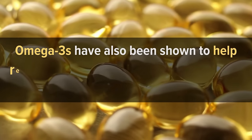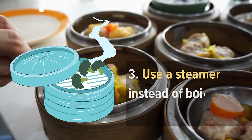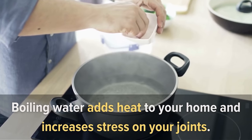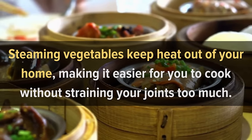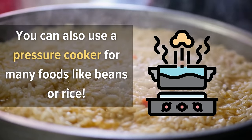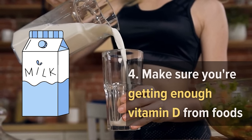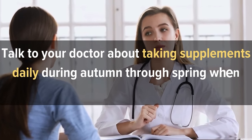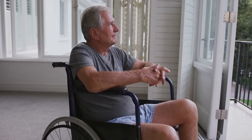Omega-3s have also been shown to help relieve joint pain in people without rheumatoid arthritis. Tip three — use a steamer instead of boiling vegetables, as steaming keeps heat out of your home and reduces stress on your joints. You can also use a pressure cooker for foods like beans or rice. Tip four — make sure you're getting enough vitamin D from foods like milk or fortified foods such as orange juice or cereal bars. If you don't get enough, talk with your doctor about taking supplements, especially during autumn through spring when sunlight isn't strong enough.